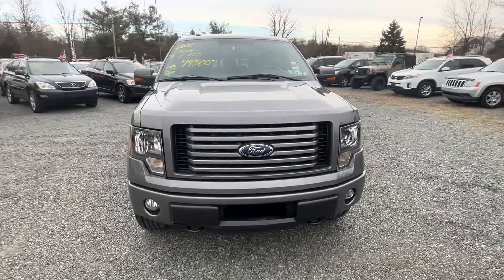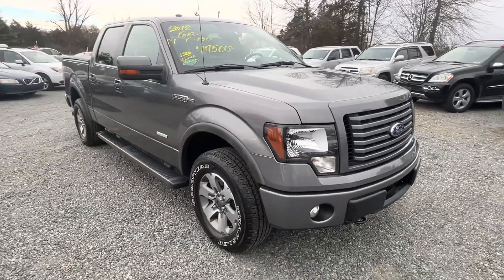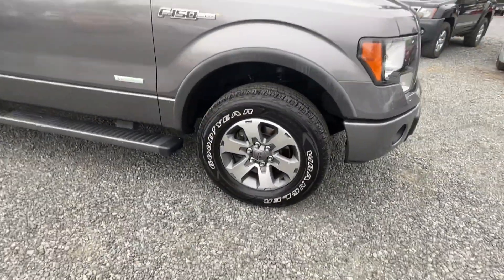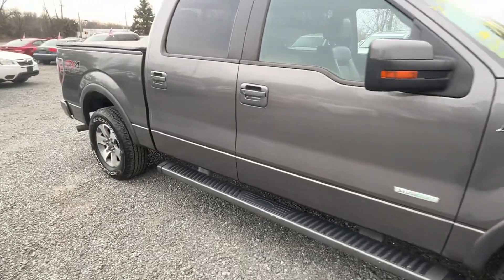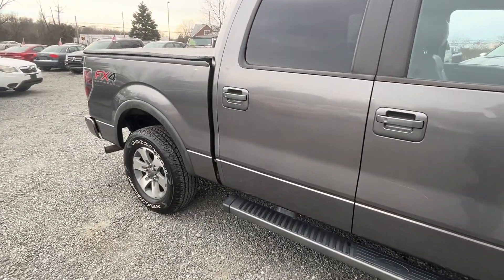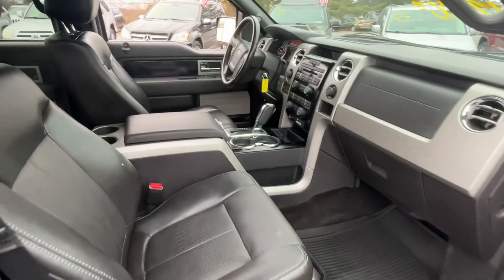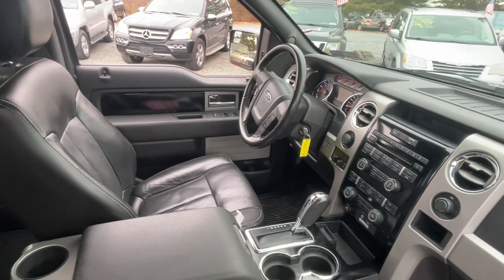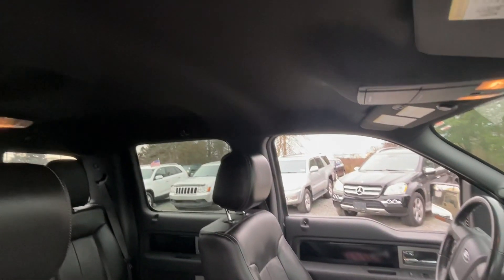Here we have a 2012 Ford F-150 FX4 with 130,000 miles. It has the six-cylinder EcoBoost motor. This is a car that really came in this clean — we didn't even detail it, just a quick wash. The interior is nearly pristine.